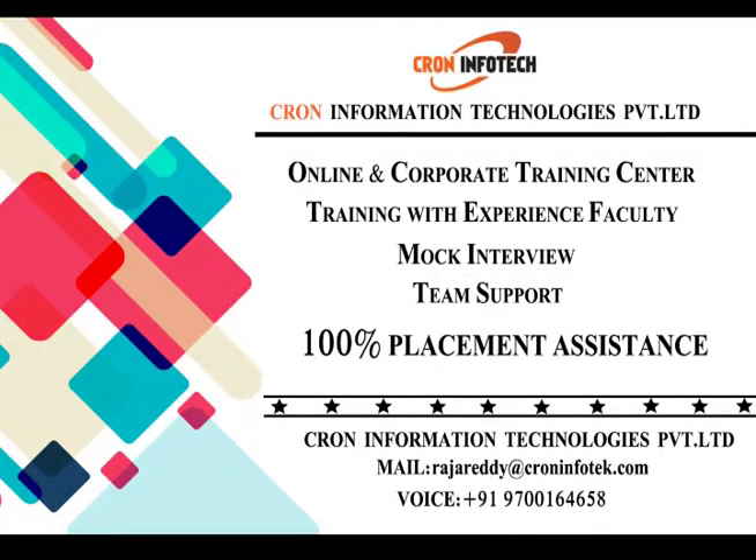Crown Information Technologies Private Limited provides online training and corporate training, training with experienced faculty, conducting mock interviews, friendly technical team support, and 100% placement assistance.